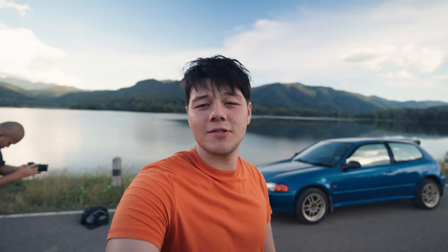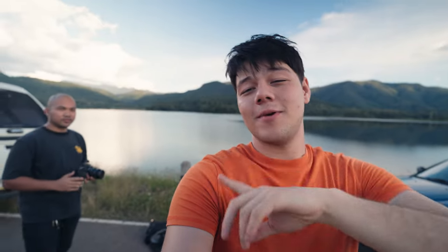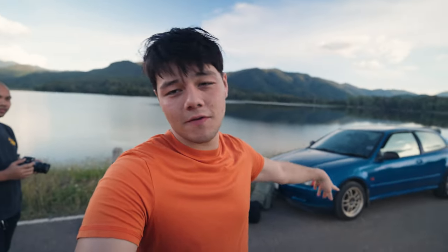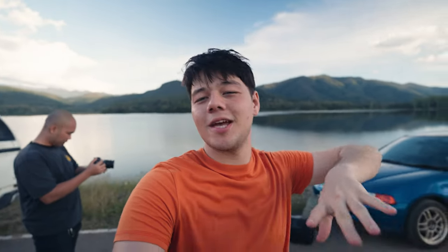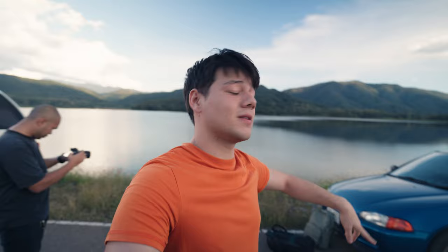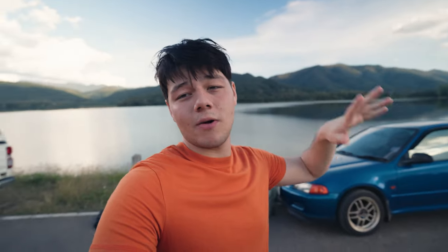Hey guys, welcome back to another video. Today I've met up with a friend of mine. His name is Kong and I actually met him because I bought a lens from him. Today we're going to be practicing some photography. I brought the Civic so we're going to be practicing taking some photos of the car. I tried yesterday and it was a complete fail, but today we're going to be shooting at sunset so we're going to have that nice golden hour look with this epic view behind us.